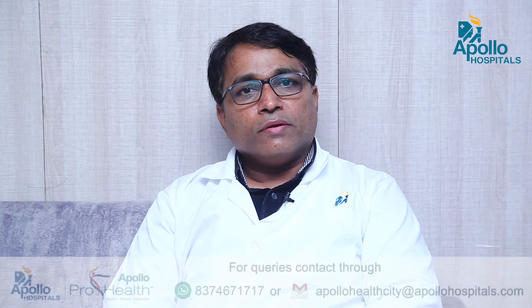Hi, I am Dr. Soma Madanredi, a consultant neurosurgeon in Apollo Hospital Jubilee Hills, Hyderabad. Today, I would like to talk to you about endoscopy neurosurgery.